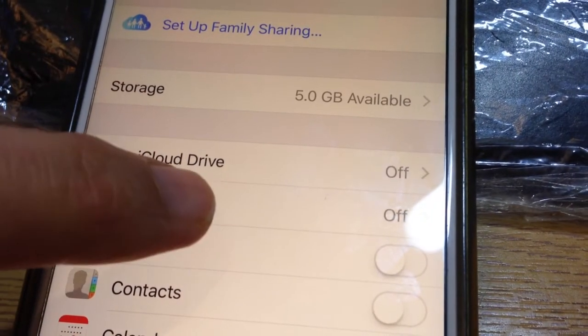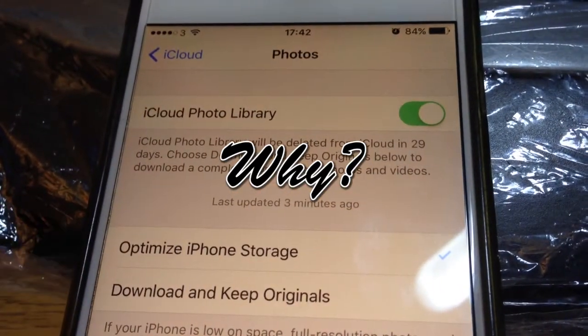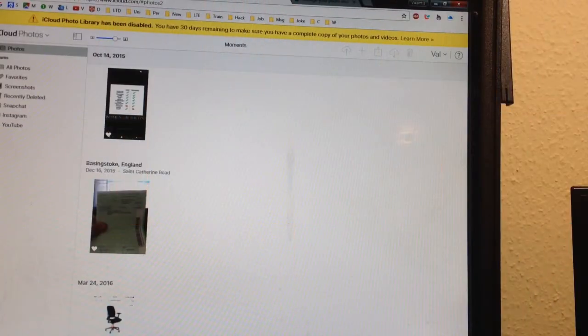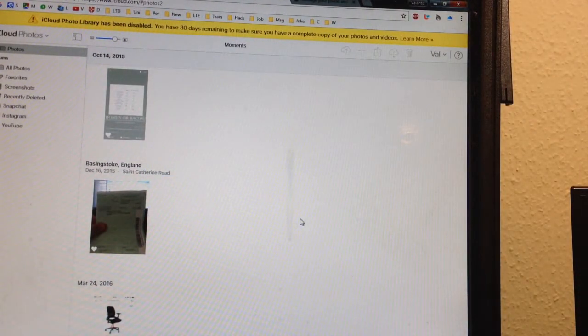It says here that photos are off, and when you click it says that it's on. Another problem I have with iCloud Photo Library — except that it is disabled and cannot be enabled — is when I delete a picture, it doesn't delete. It just stays there.